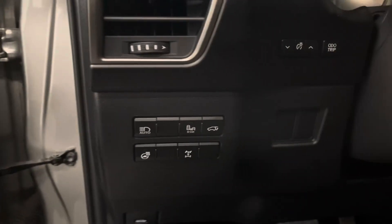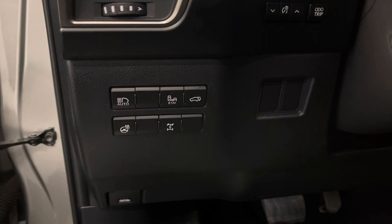Beside your steering wheel, you have your automatic high beams, blind spot monitor, trunk button, and heated steering wheel option.